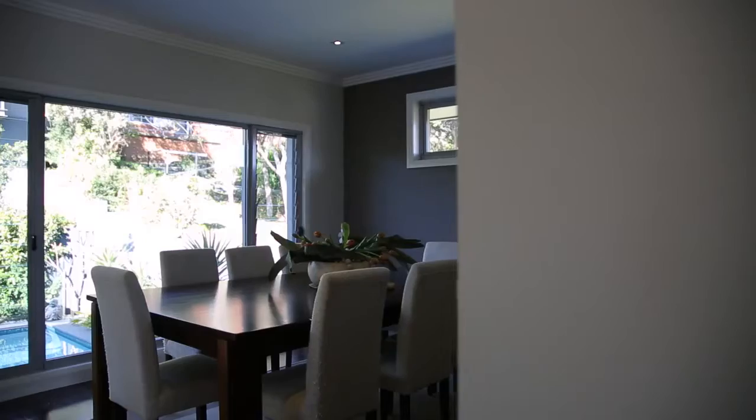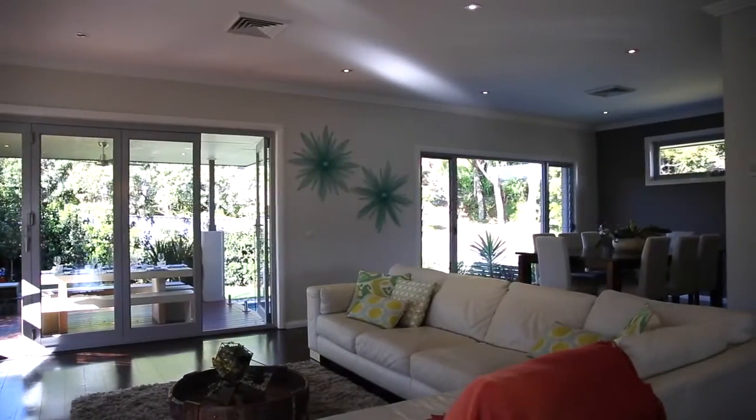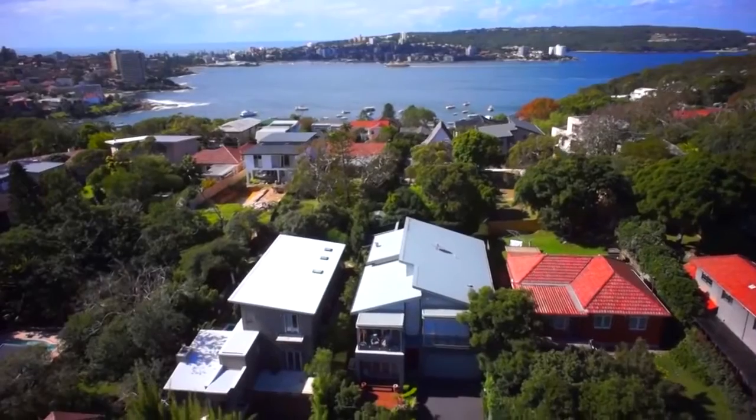Solid timber floorboards flow out onto private dining areas, including a balcony at the front of the home, which has a fantastic elevated outlook making the most of living in the heights.